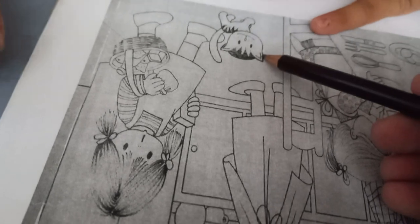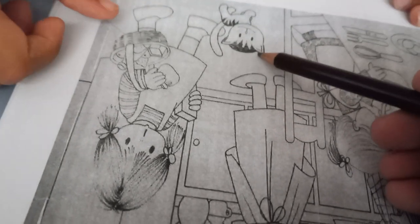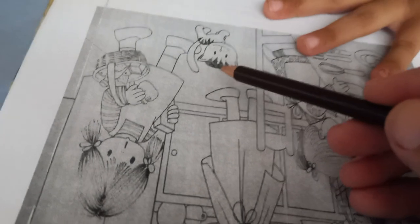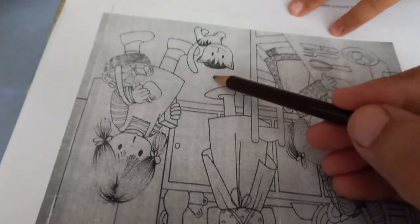And which animal is this? This animal is a cat. And which type of animal is this? Is this a wild animal or a pet animal? This is a pet animal.